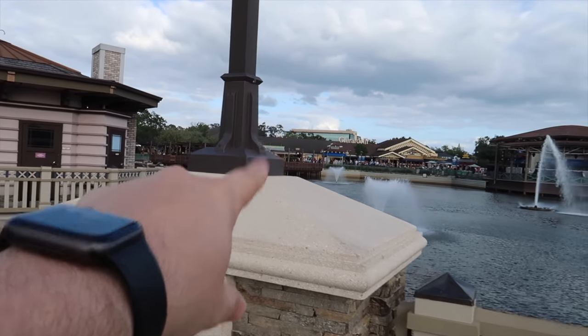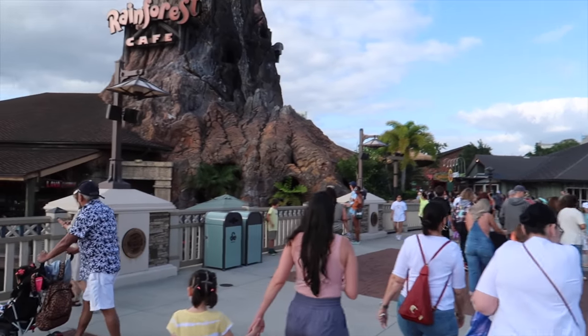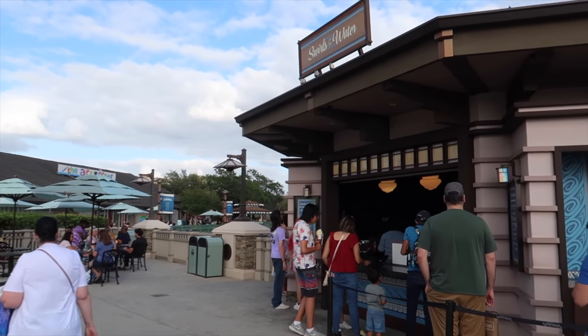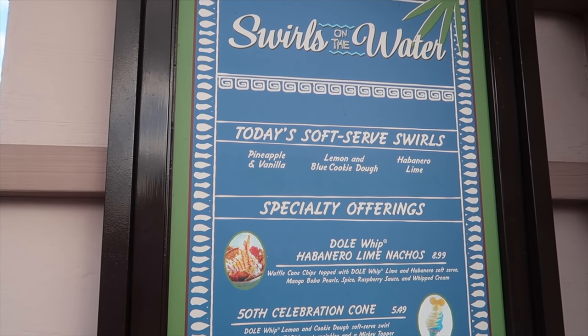I wanted to tell you about a Dole Whip I had recently. Right across the way, the Dole Whip Nachos used to be there, but the Dole Whip location has been moved to an area across from Rainforest Cafe — it's now called Swirls on the Water. Swirls on the Water includes a trio: pineapple and vanilla, lemon and blue cookie dough, and habanero lime. I tried the trio and it did not impress me much. The pineapple didn't taste like true pineapple Dole Whip. The blue just tasted sweet. The habanero was way too intense for me personally. The cups are these cute little plastic mini champagne glasses, which looked cool, but the overall taste was definitely lacking. For authentic Dole Whip, Magic Kingdom or Disney's Polynesian Village Resort are my go-to places.